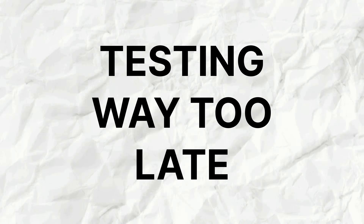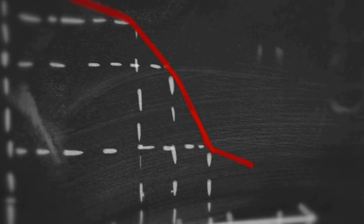Have you ever procrastinated testing your design, ended up testing too late, and then realized you were on the complete wrong track the entire time? Testing way too late is how many startups lose millions of dollars.